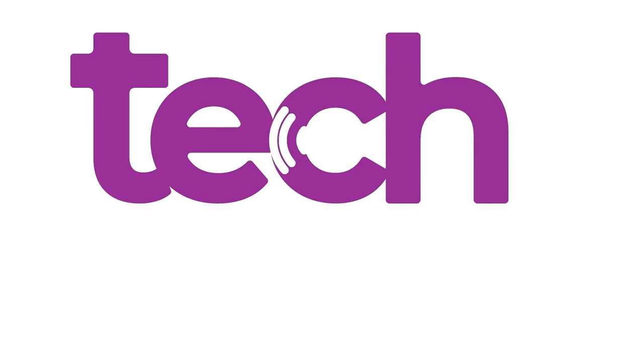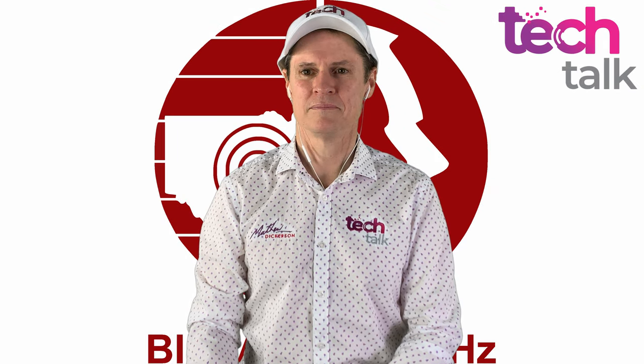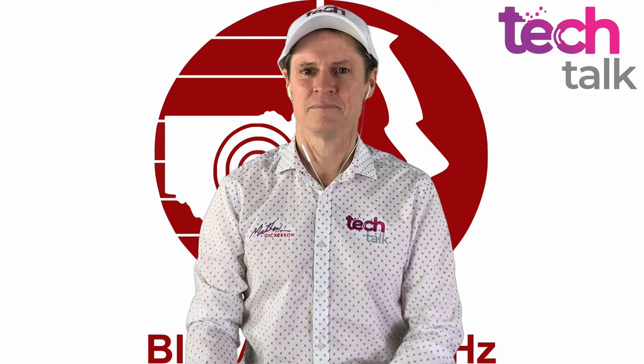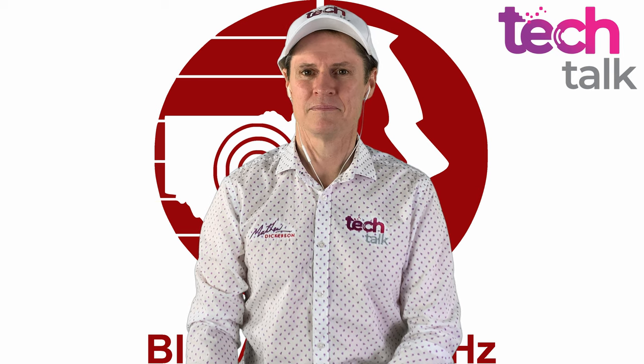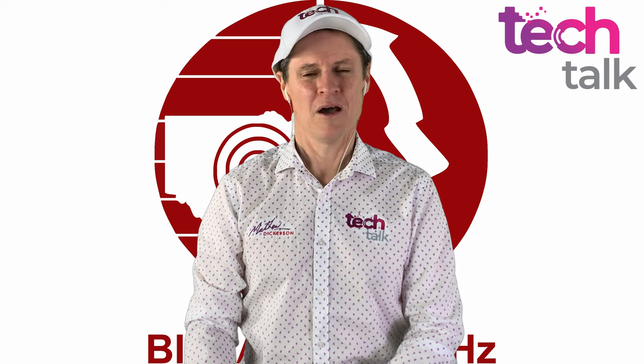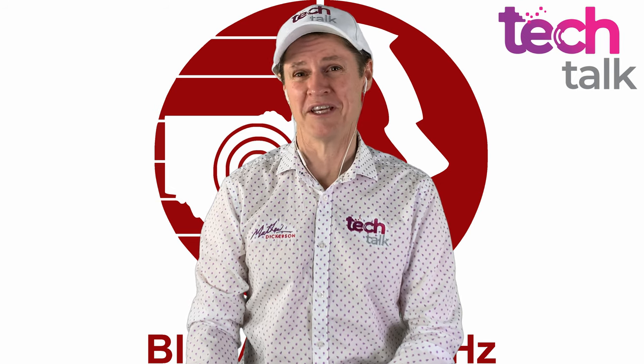It's time for Tech Talk with Matthew Dickerson and I'm your host, Tony Graham. We're going to be continuing the morning session where we were going through the top 20 technology gift guide, and it was in no particular order. We're not going to get through all 20, but nonetheless, there's too many technology gifts out there.